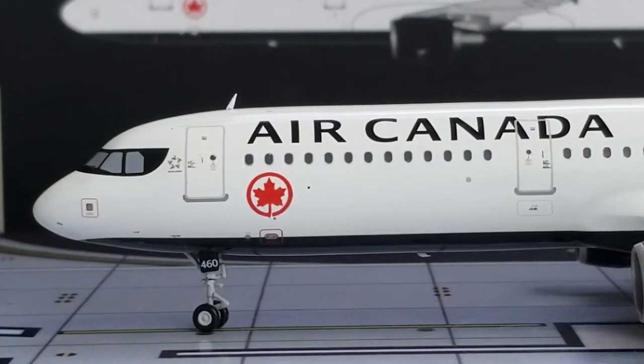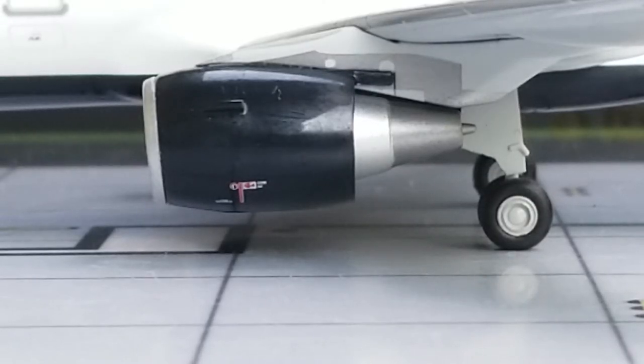Now you're looking at the Air Canada titles right there above the windows on the front part of the aircraft. And now you're looking at these nice black engines — I'm feeling that black on these engines. These are the CFMI CFM56-5B3-P engines used on this particular Air Canada Airbus A321-200 aircraft. You also see the engine cones, very detailed, and the warning information on the cowling.